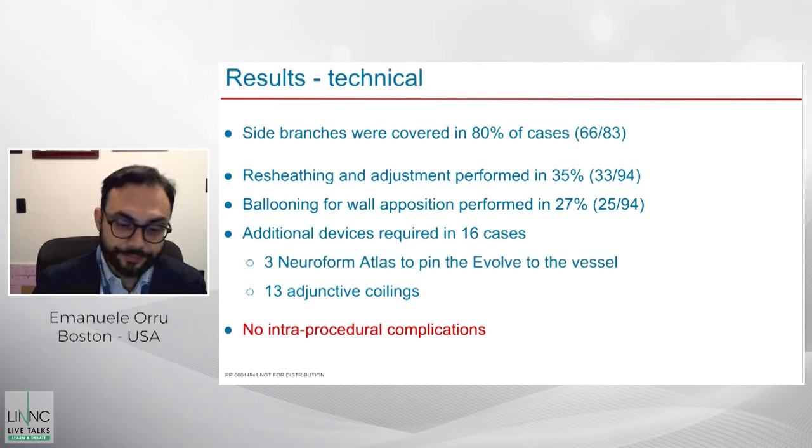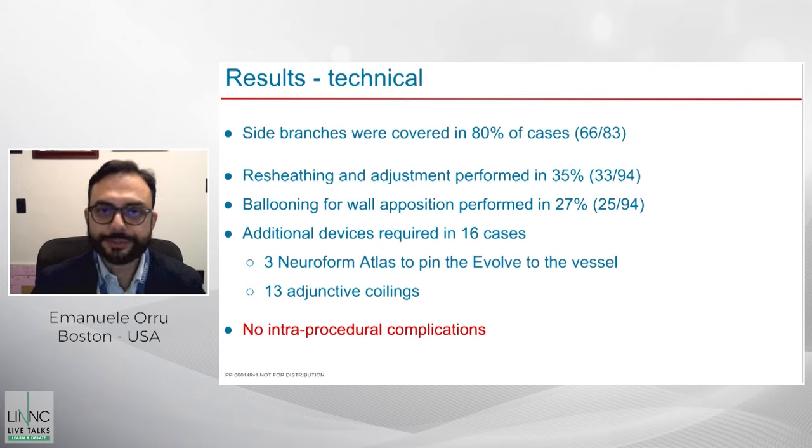In many institutions, including ours, for very large aneurysms operators prefer to add coils in addition to the flow diverter, to avoid delayed ruptures — which we know can occur with large and giant aneurysms due to wall digestion during thrombosis from flow diversion. There were no intraprocedural complications: no ruptures, no dissections. The intraprocedural safety profile of the device was very satisfying.